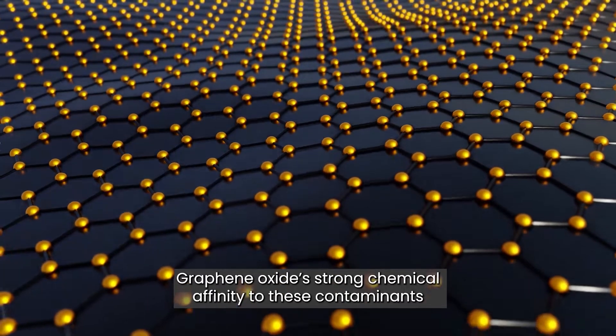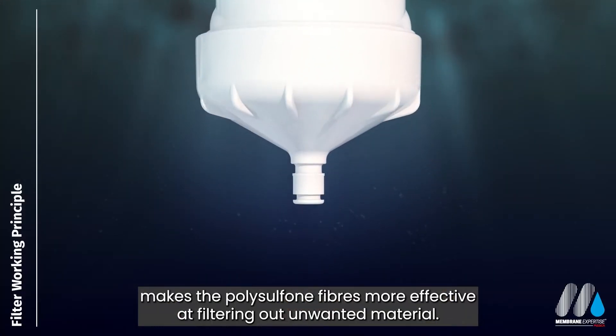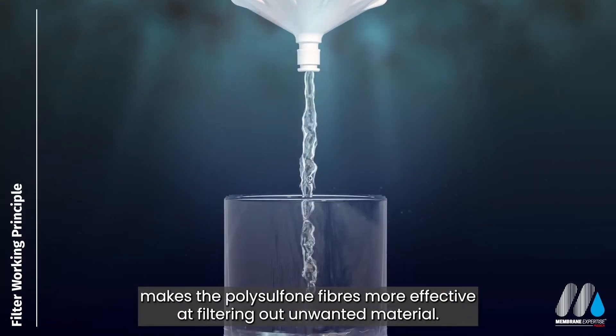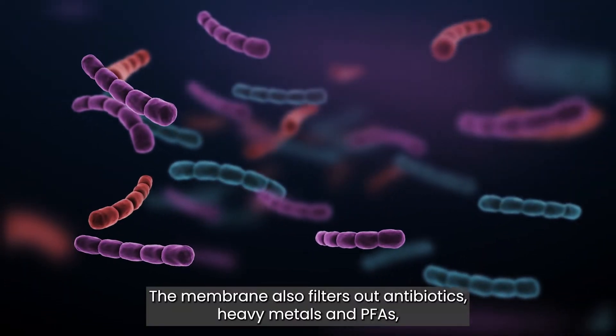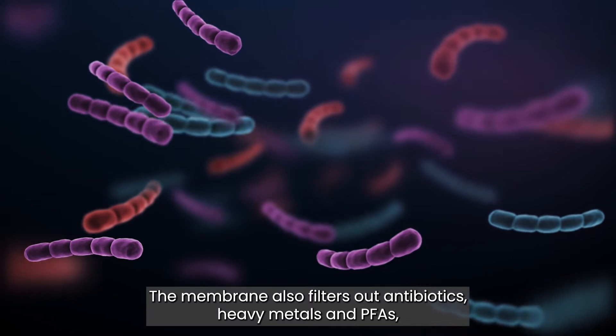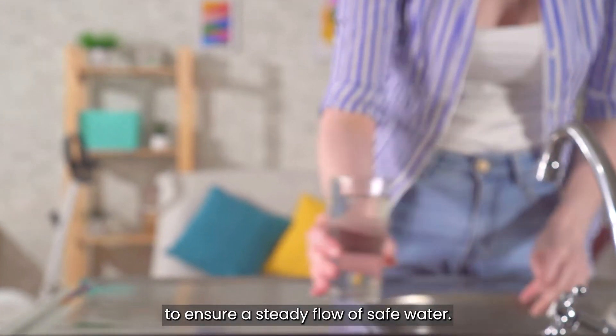Graphene oxide's strong chemical affinity to these contaminants makes the polysulfone fibres more effective at filtering out unwanted material. The membrane also filters out antibiotics, heavy metals and PFAs, and many more contaminants, to ensure a steady flow of safe water.